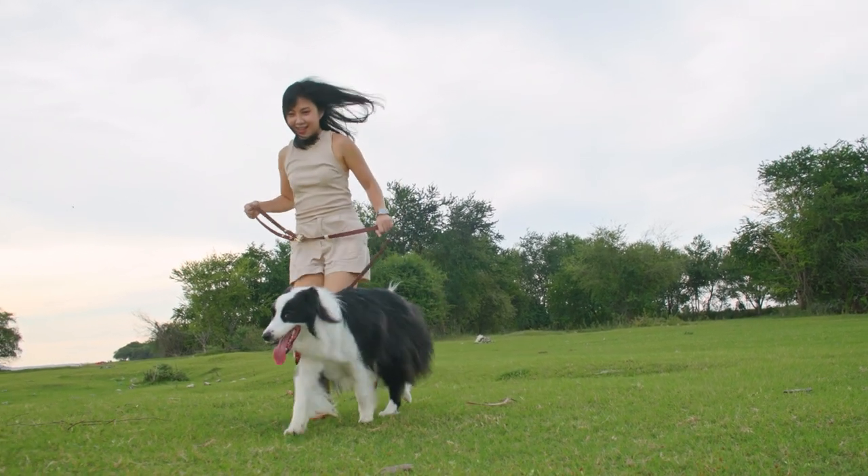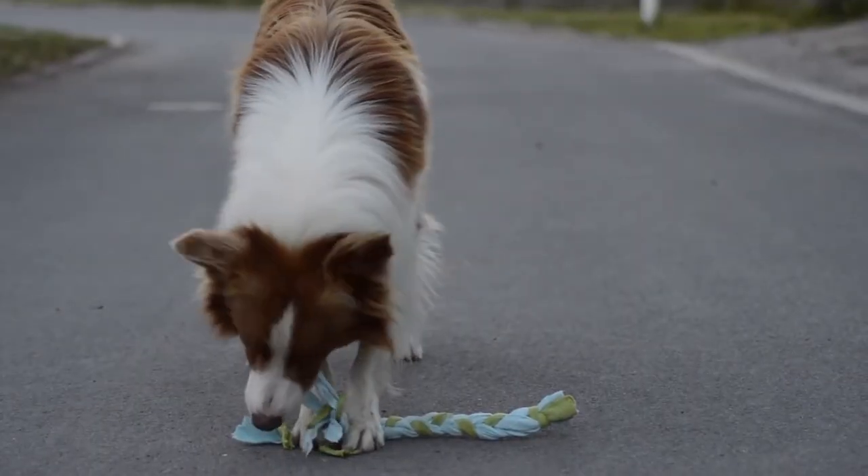They can have a range of coat colours including black, white, brown, tan, chocolate or merle.